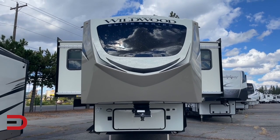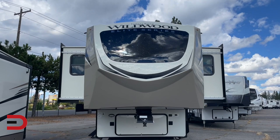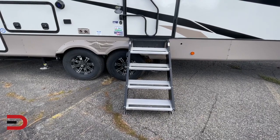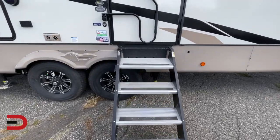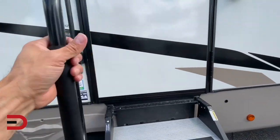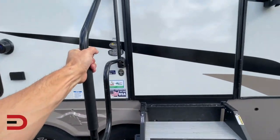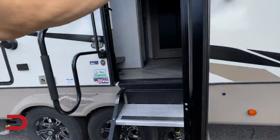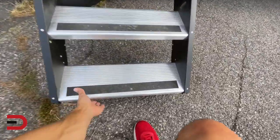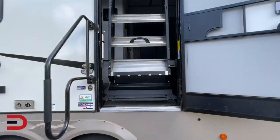You've got matching slide-outs in the front living area with this huge windshield in the front for natural light coming in. You will enter your Wildwood Heritage Glen Elite Series through strut-assist steps into a 32-inch wide main entry door with a grab handle, which easily extends or folds back. It locks into place and folds up simply and easily into the doorway when you're ready to ride.